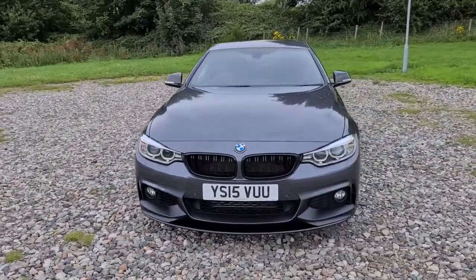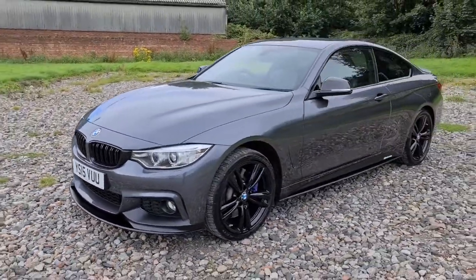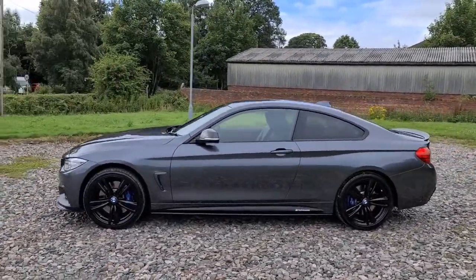2015 plate BMW 435D xDrive mSport. You have the full mPerformance kit, so you get that lovely front splitter, daytime running LED side lights, side skirt extensions with those mPerformance decals. You've also got 4 completely unmarked, unscratched 19-inch black alloys.